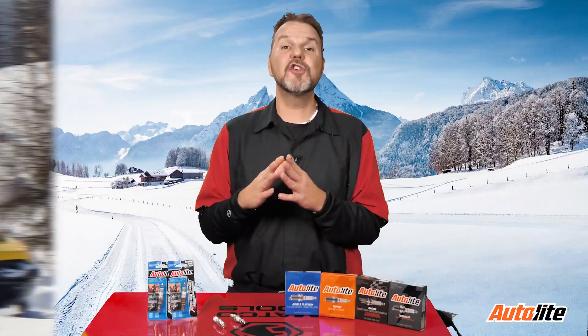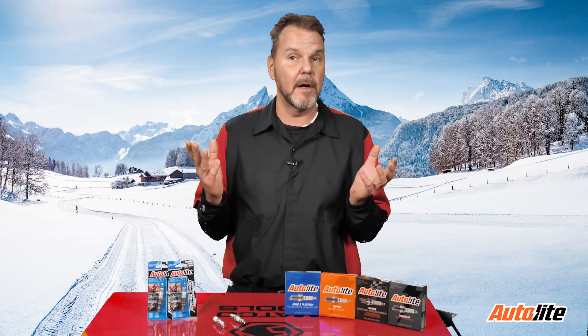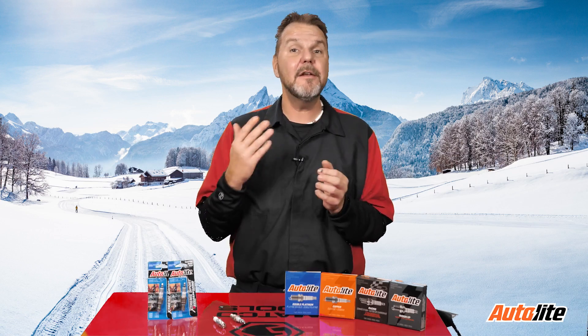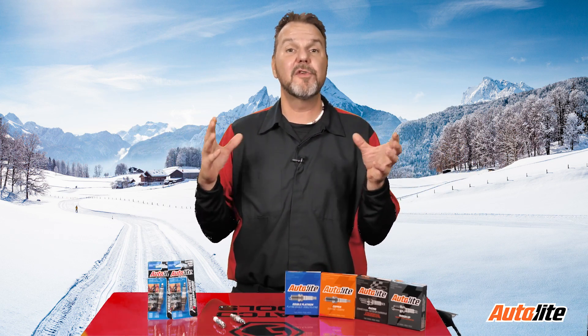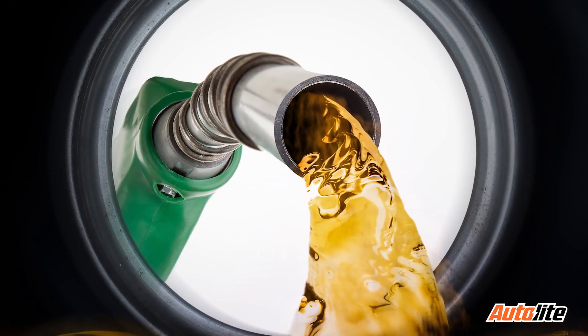So what happens when your snowmobile backfires? First, let's start with the definition of an engine backfire. A backfire is a small explosion that happens when an engine is operating. This happens externally, but it's not surprising to see a small flame emit from the tailpipe or near the carburetor. Backfires occur in internal combustion engines, yet the explosion takes place outside of the combustion chamber instead of where it is supposed to be contained internally. The reason for this is an incorrect amount of fuel and air mixture.